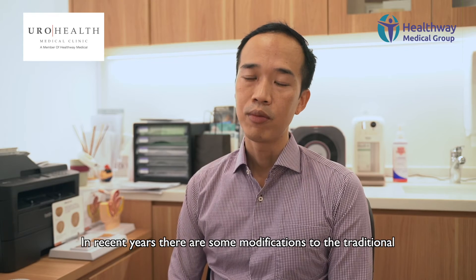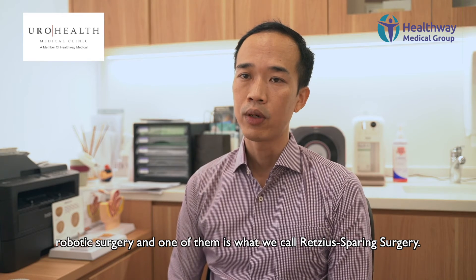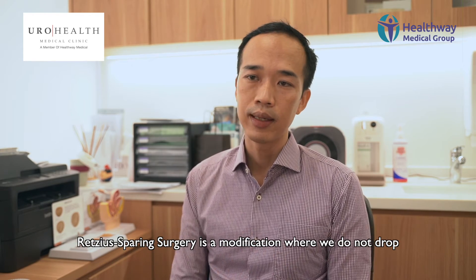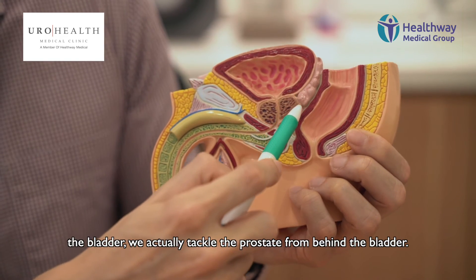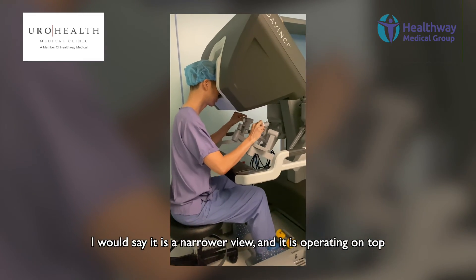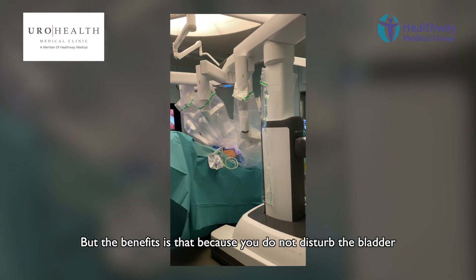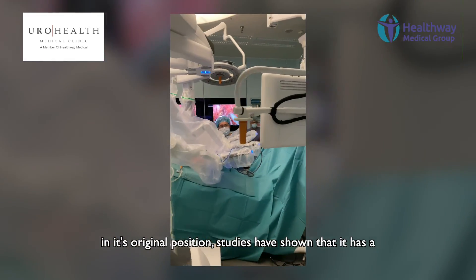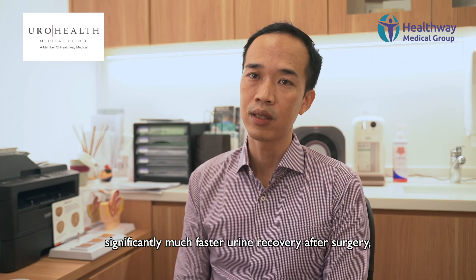In recent years, there are some modifications to the traditional robotic surgery. One of them is what we call Retzius-sparing surgery. This is a modification where you do not drop the bladder — we actually tackle the prostate from behind the bladder. It's a narrower view, more like operating on top instead of looking down, so it's more challenging. But the benefit is that because you do not disturb the bladder in its original position, studies have shown there is a significantly much faster urine recovery after surgery.